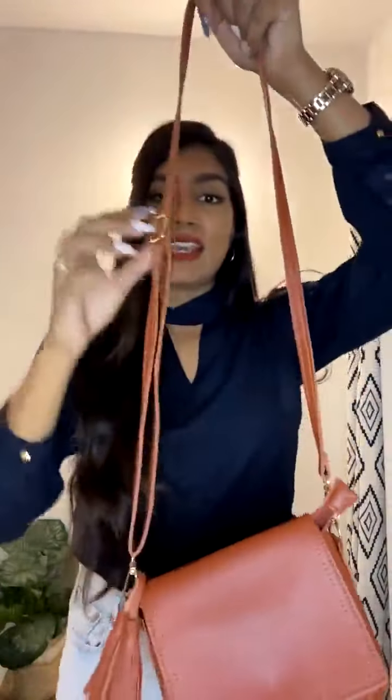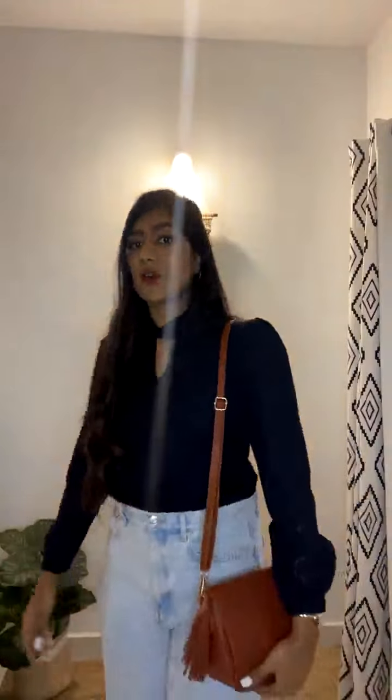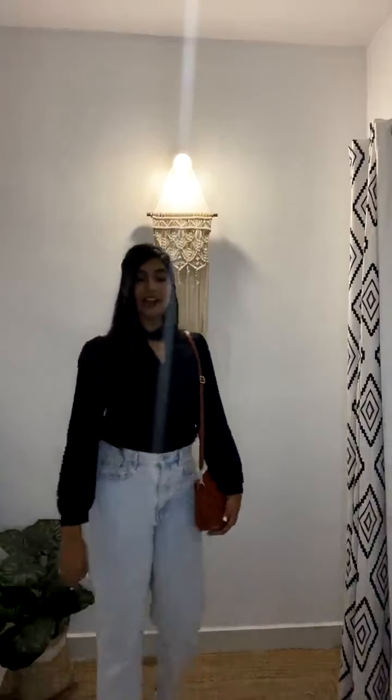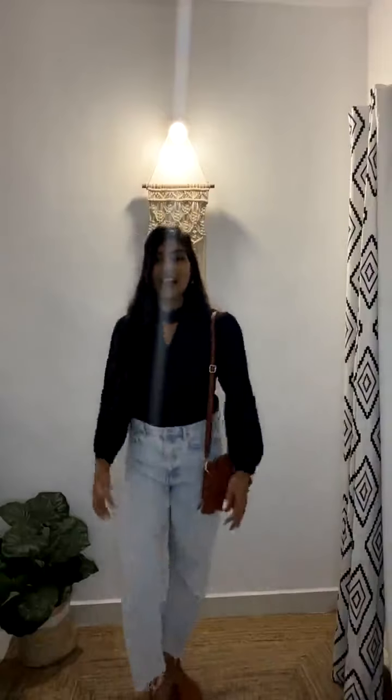The handle comes at a decent length and is completely adjustable — it can go much longer or much shorter. Let me show you the full length by stepping back. This is the medium length range, and it looks so fashionable. I like to pair it with a lot of colors — today I'm doing navy and tan because it's such a classic combination. Let me know in the comments which color outfit you would pair this beautiful brown bag with!